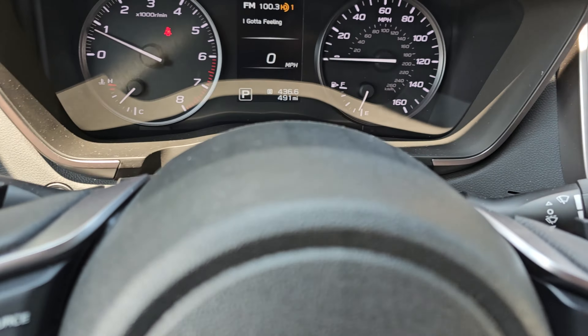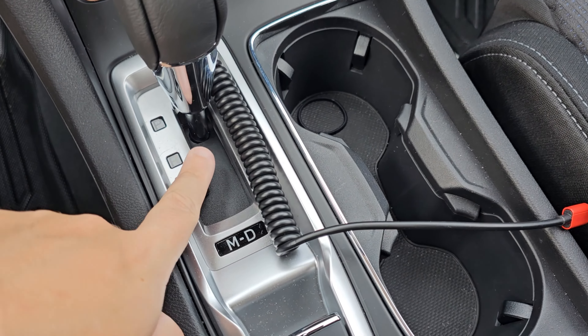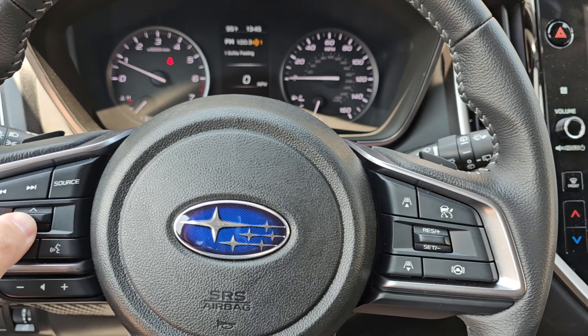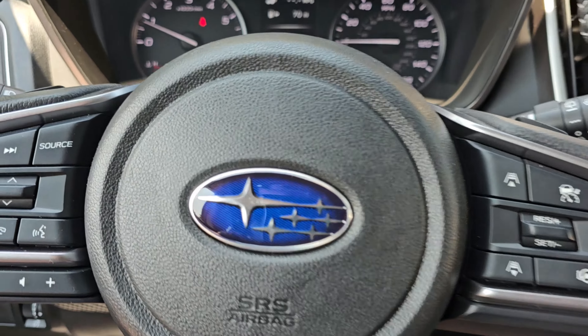The paddle shifters — this thing is hilarious. So right here in the shifter, you do have a CVT. Put it in drive, put it in manual, and you can shift yourself — with one exception: it's a CVT, so who cares? It's not really going to do anything for you. It is here, I played around with it, it's pretty useless.